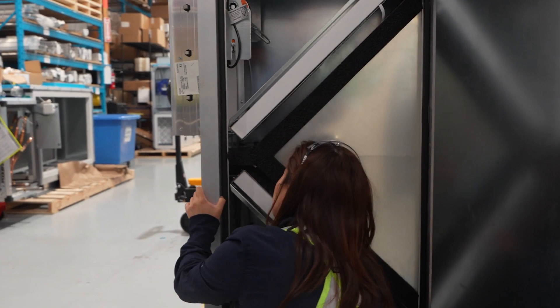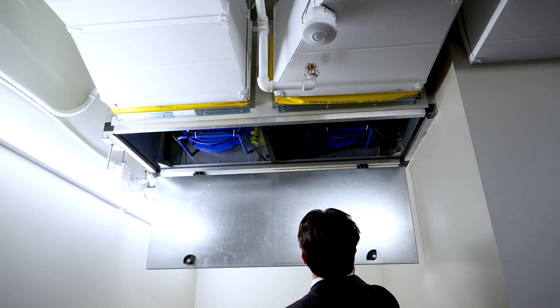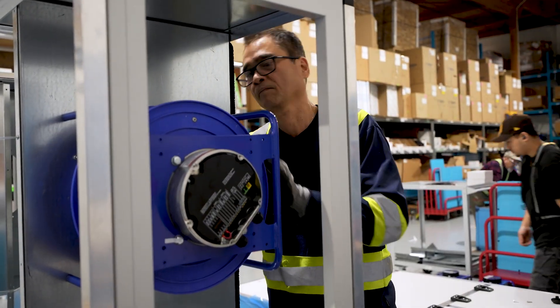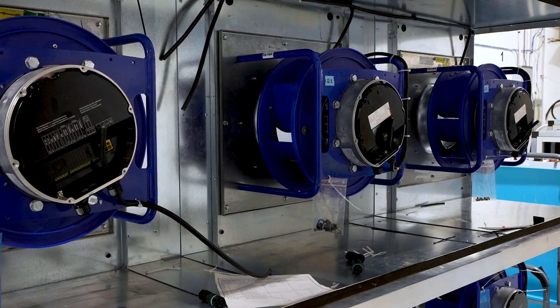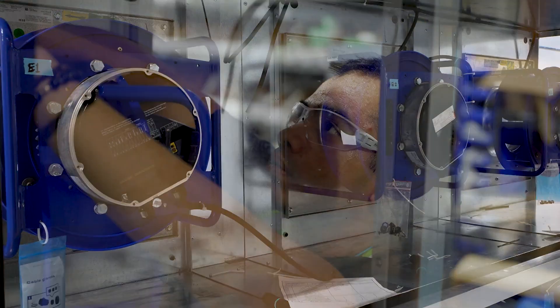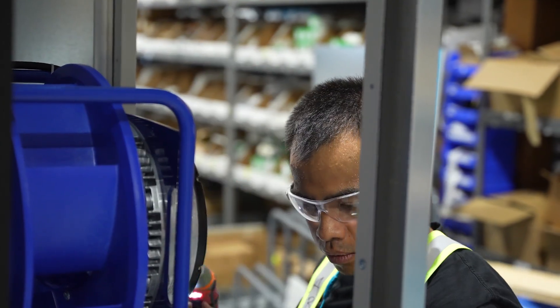The heart of the system is not only the enthalpy recovery core but also our fans. Our ECM fans are all direct drive and have an L-10 lifespan of the bearings at 40,000 hours. They are rigidly mounted to our fan walls, so there's no spring isolation or rubber isolation involved — very robust, long life, and low maintenance.